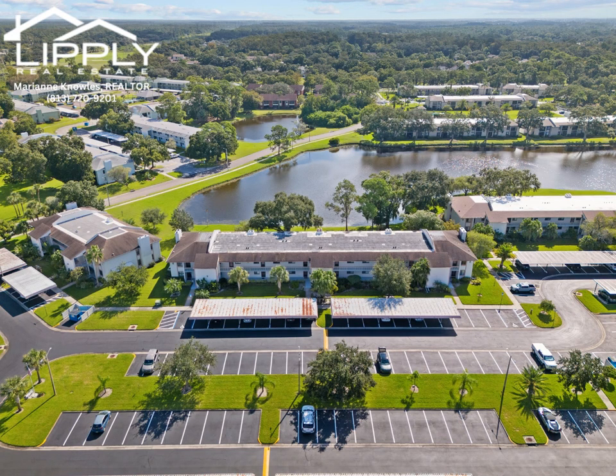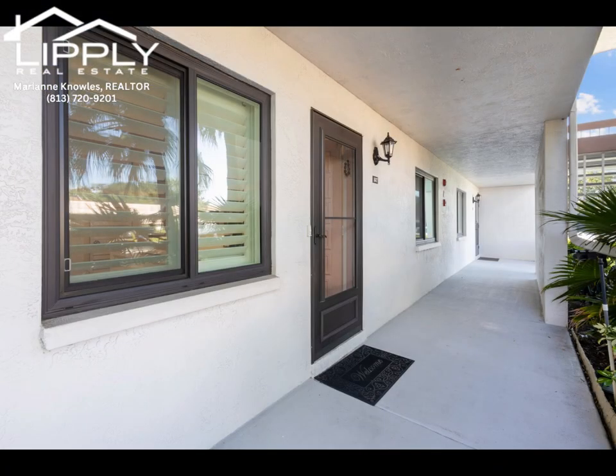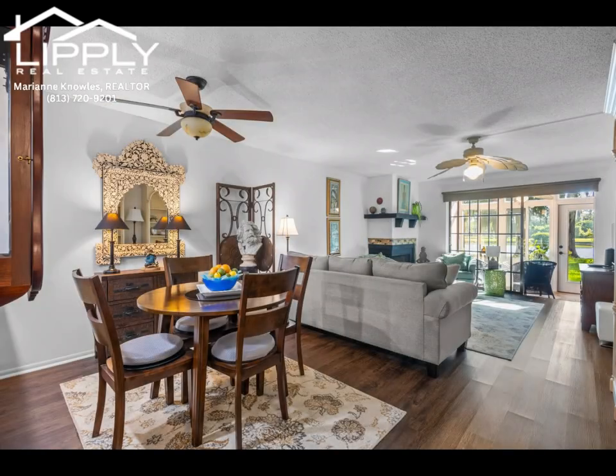Live your best life in the highly sought after gated community of Eastlake Woodlands. This beautifully updated first floor condo offers breathtaking lakefront views and a spacious open layout.